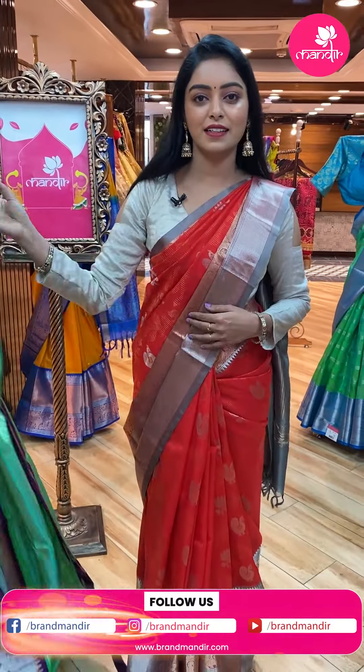Shopping for this sari is very easy. Just take a screenshot of the sari and WhatsApp to 7337337000 — our team will assist you.